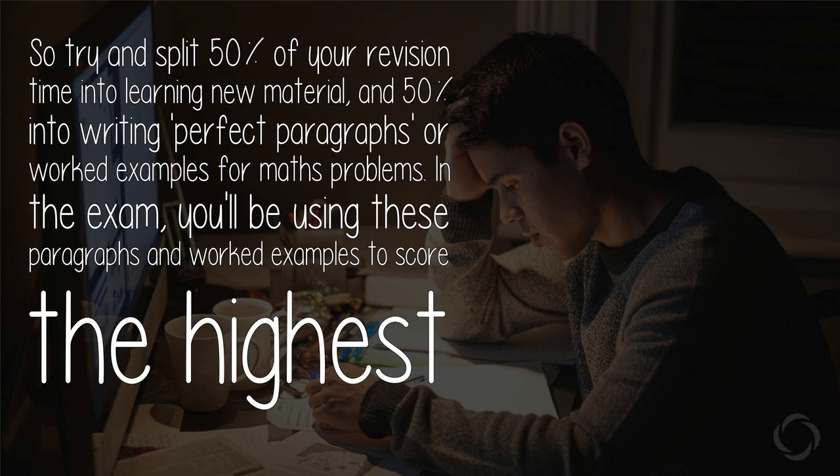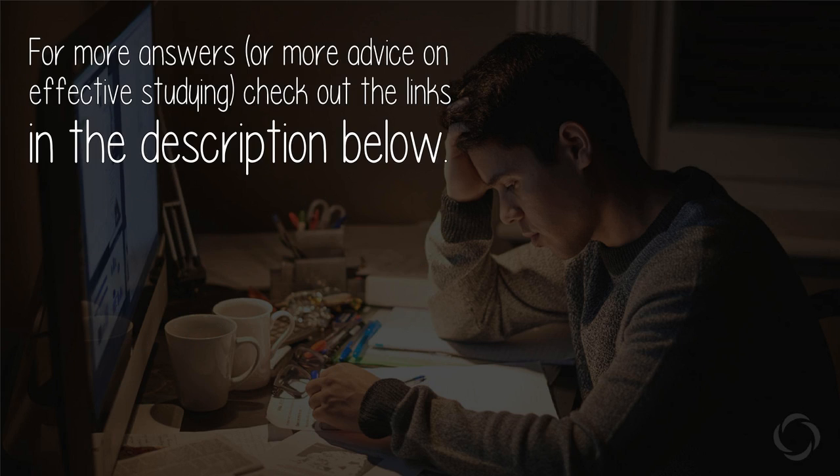Try to split 50% of your revision time into learning new material, and 50% into writing perfect paragraphs — or worked examples for maths problems. In the exam, you'll be using these paragraphs and worked examples to score the highest marks you can. For more advice on effective studying, check out the links in the description below.